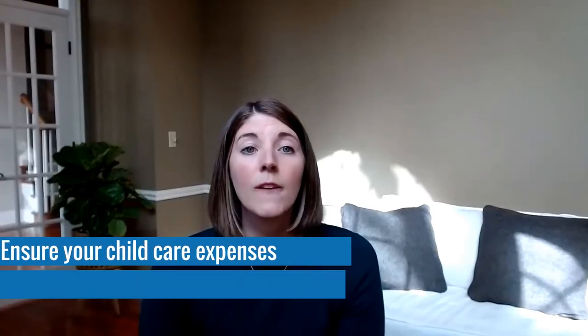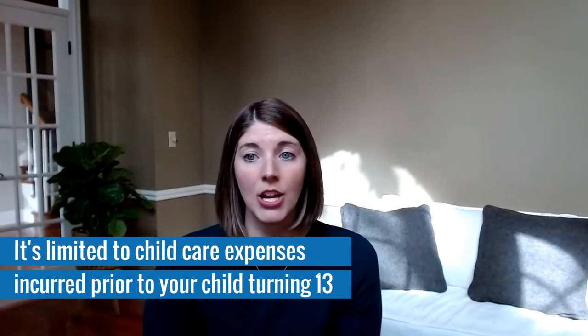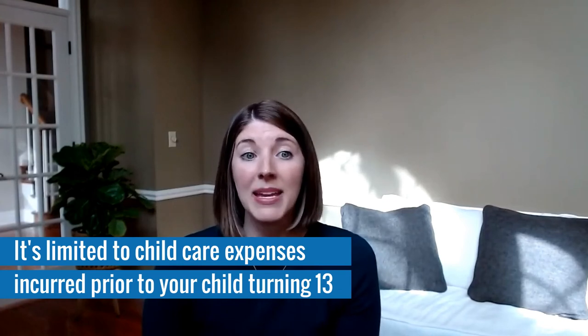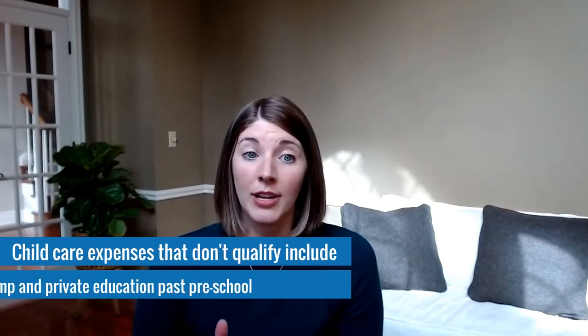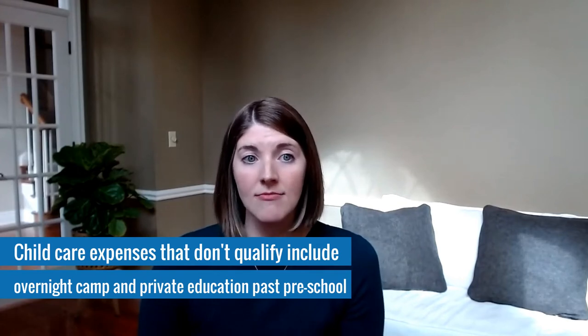When parents are reevaluating and choosing between the Dependent Care FSA versus the Dependent Care Tax Credit, the first step is to ensure your child care expenses qualify. It's limited to child care expenses incurred prior to your child becoming the age of 13, unless they meet some other criteria such as being disabled. The expenses paid also need to be completed by certain care providers — for instance, if you have a sibling under the age of 19, that doesn't qualify. There are also different child care expenses that don't qualify, such as overnight camps or private education from kindergarten and up.